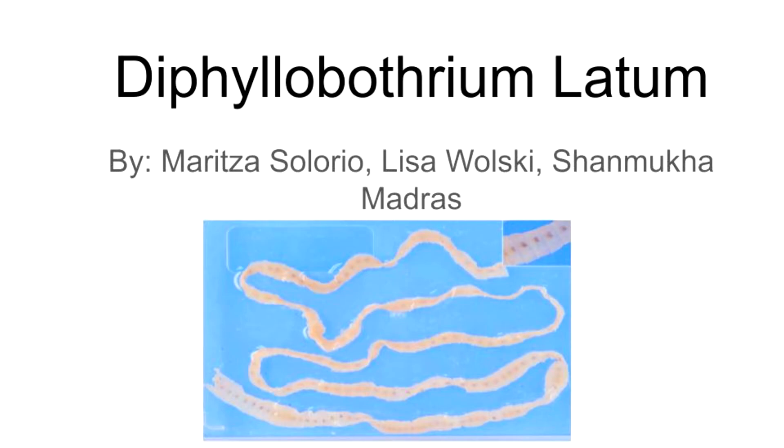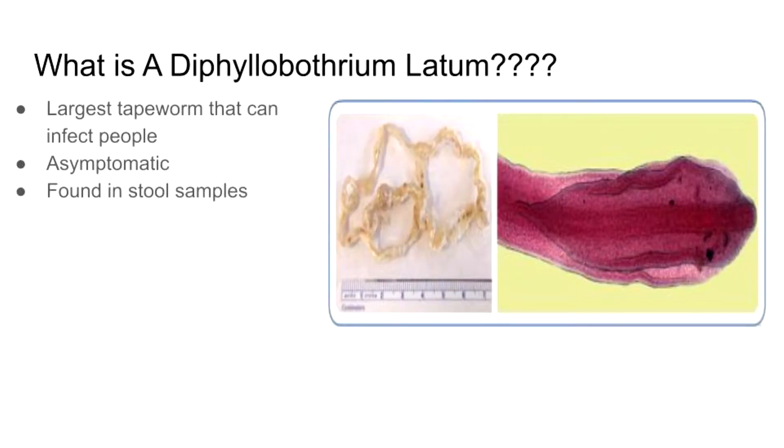Hello everyone. Today we're going to give you some background information about the Diphyllobothrium latum worm. The first thing you need to know is that it is the largest worm that can infect people. It can grow up to 30 feet long.